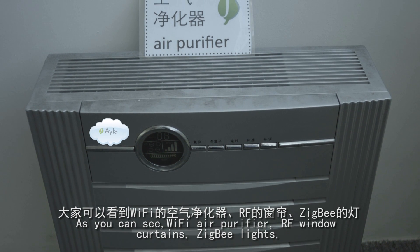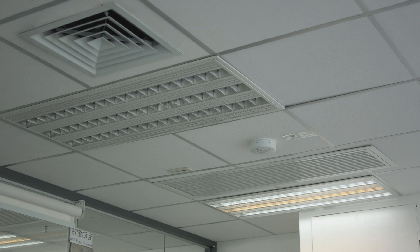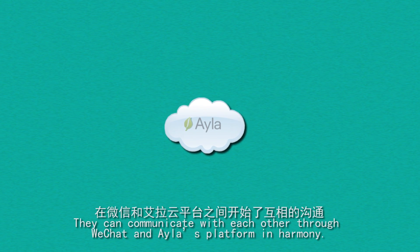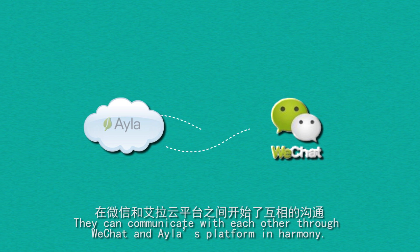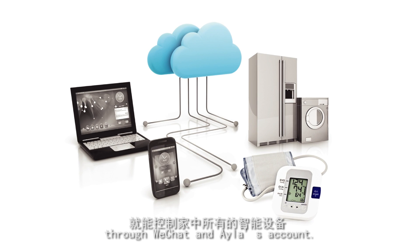As you can see, the Wi-Fi air purifier, RF window curtains, and Zigbee lights are all different Internet of Things products from different manufacturers. They can communicate with each other through WeChat and Aayla's platform in harmony. We can now control all smart devices through WeChat and Aayla's account.